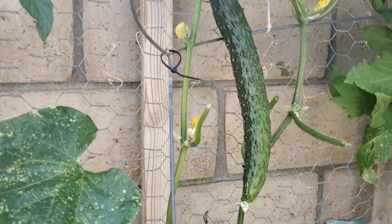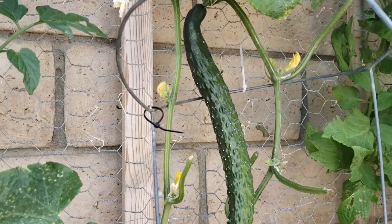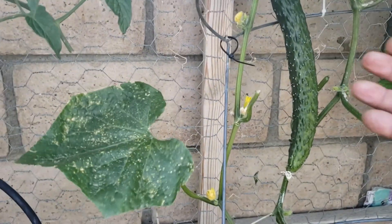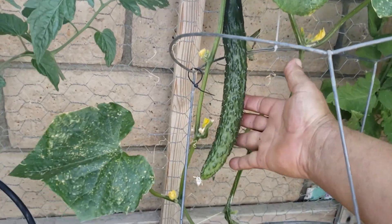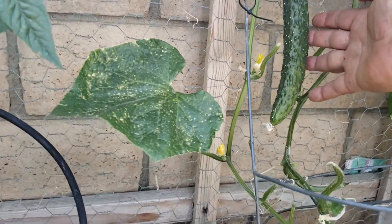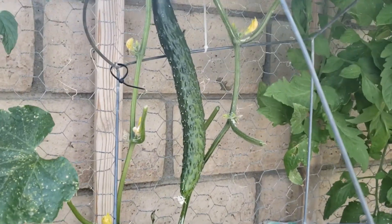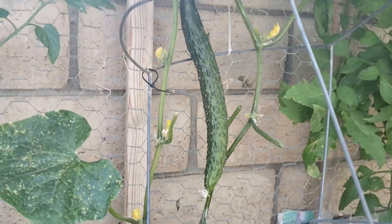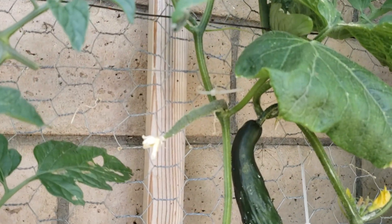This is the Japanese cucumber — my very first cucumber that I'm going to be harvesting very soon. Let me give you a comparison with my hand. I'm going to let this one grow a little bit more. Right now it's pushing almost a foot. I might let it grow another four inches so I can start enjoying my first cucumber of the year. There's one more coming up there too.